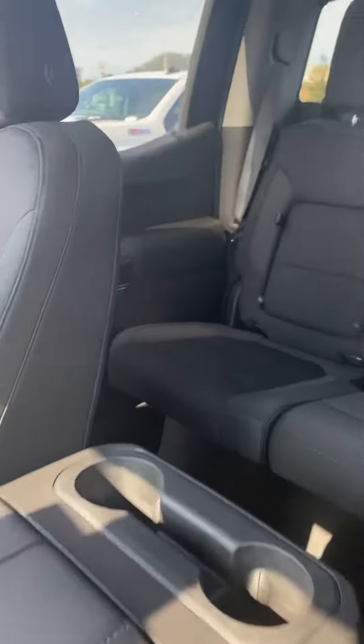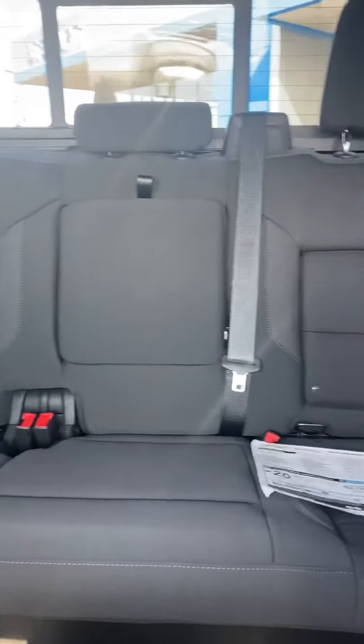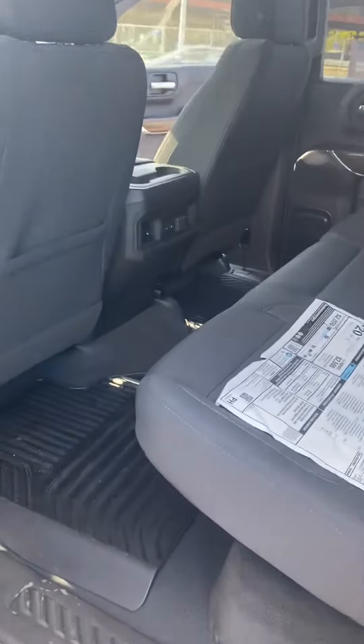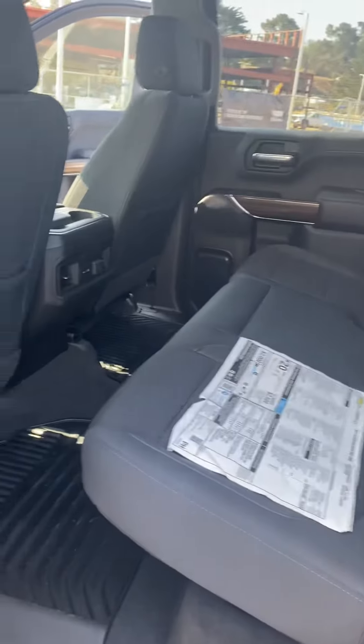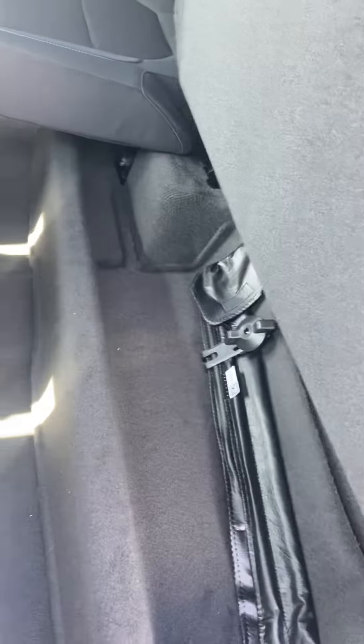And here's the back seats. Compared to the older Silverado models, the back seats, you get about two to three inches more leg space. So you get an endless amount of room here.